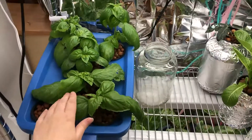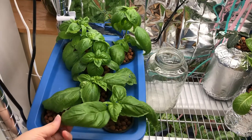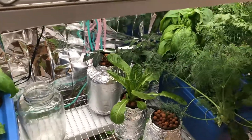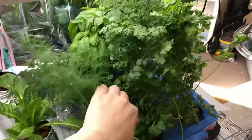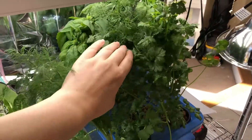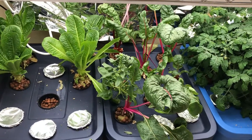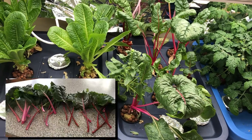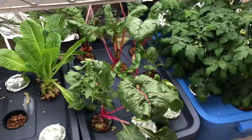Down here the basil is getting huge. I'm definitely going to have to harvest all of this basil today or tomorrow and make pesto — I want to do a chickpea pesto type thing. I still have a ton of dill. The cilantro feels like it's grown back a ton as well. The swiss chard, even though I harvested a ton of it, is coming back really well too.